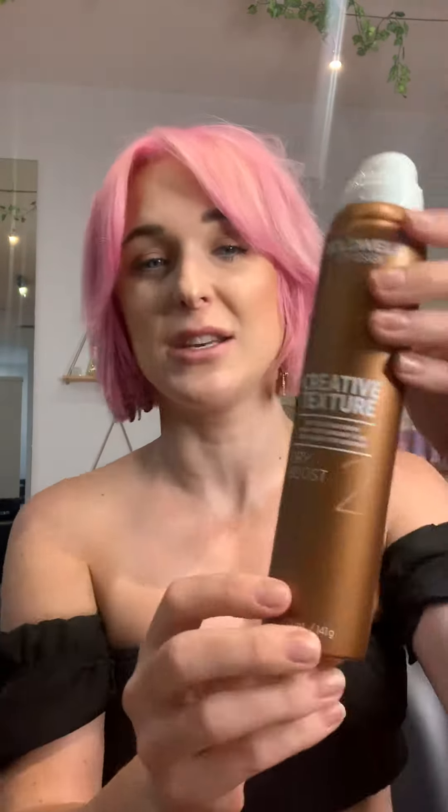So once I've done all my blow drying, this is my ultimate favorite product — I'm obsessed. Dry Boost by Creative Texture and Goldwell. Think of this one as like a dry shampoo, but with hold. It's only got a hold of two, but I just spray it underneath and it gives me that little bit of grit.